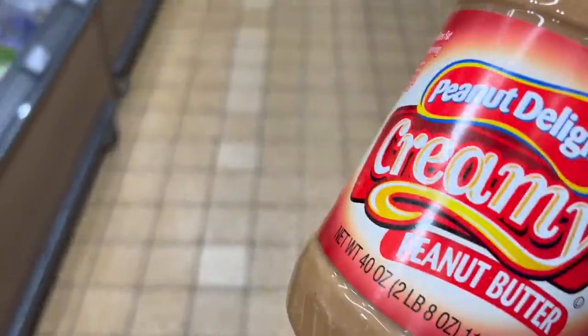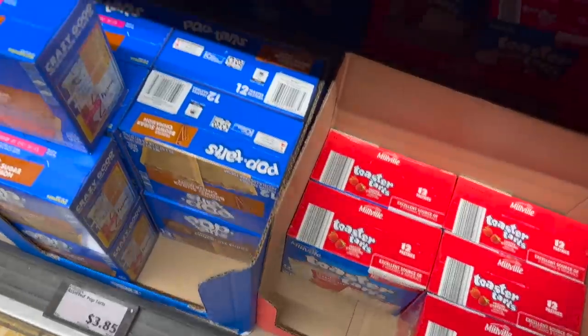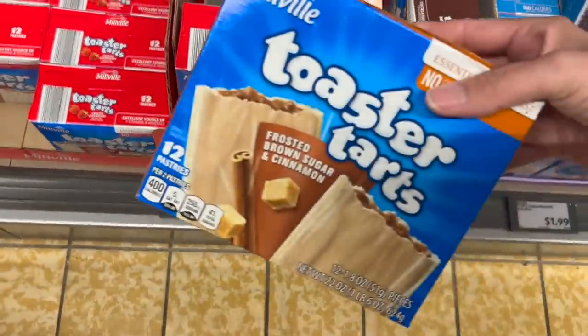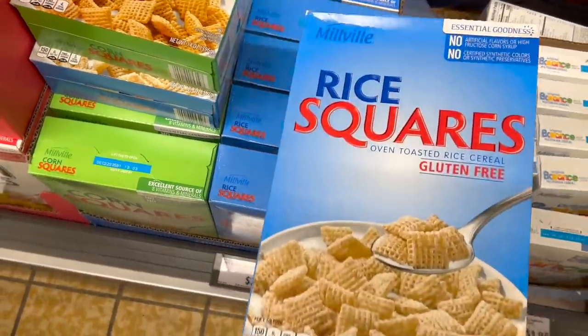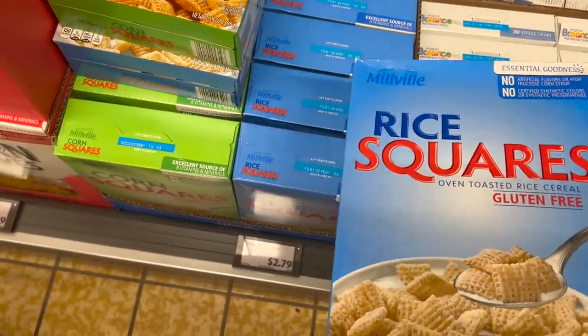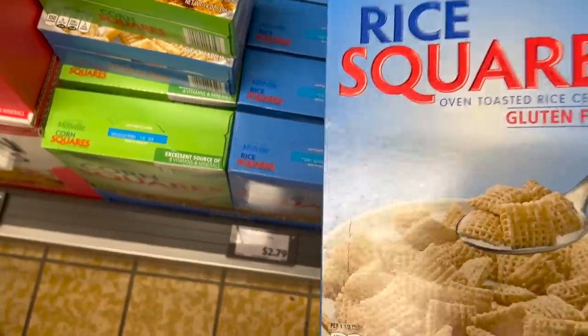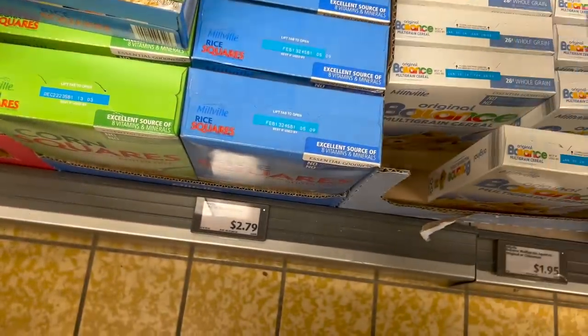Peanut butter is $3.75 — I almost forgot this, and that would have made my husband very sad because he's making muddy buddies. I'm reaching way in the back to get brown sugar Pop-Tarts for $1.78 — my teenager's request. My husband is also going to make Chex mix and puppy chow — or muddy buddies — so I'm curious, do you call it puppy chow or muddy buddies? Either way, I need two boxes of rice Chex at $2.79 each.